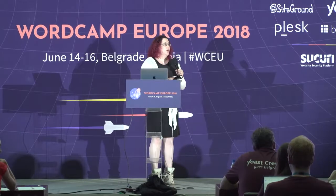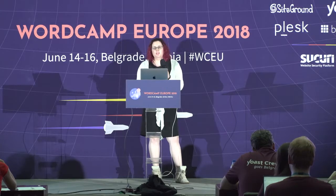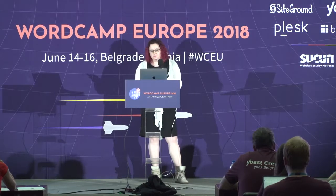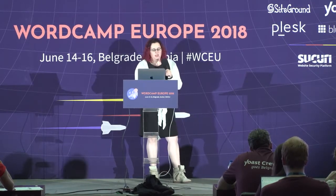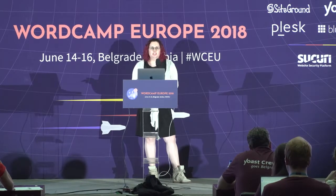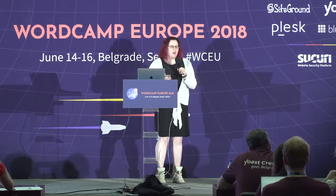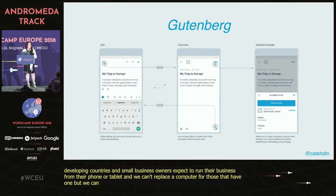The broader vision we're working towards is that everyone should be able to do everything they need to from their phone. If we build sites for a living, we can't really imagine life without a computer — but this is the reality for a lot of the world, especially people in developing countries. Small business owners increasingly expect to run their business from their phone or tablet. We can't replace a computer for those that have one, but we can help make those without happy and successful. That's what we're trying to do.